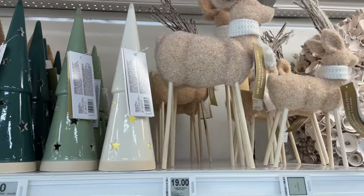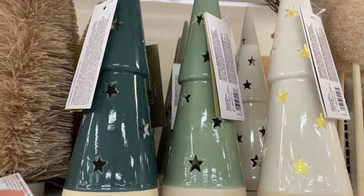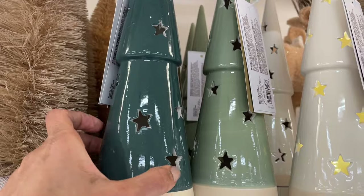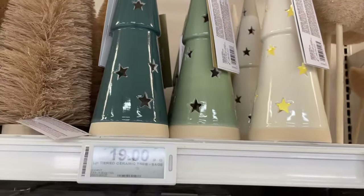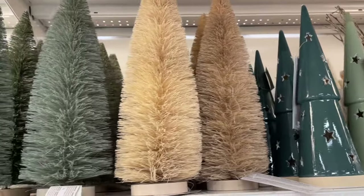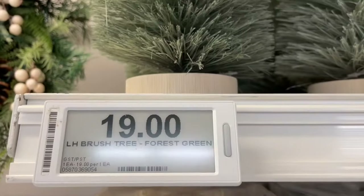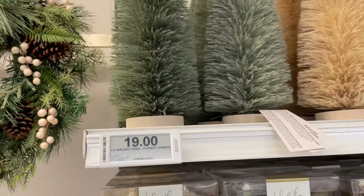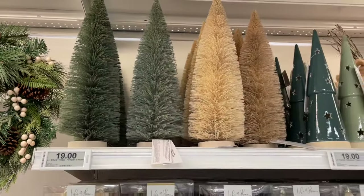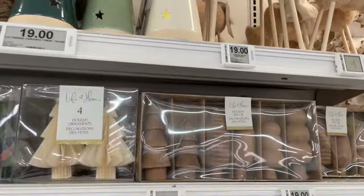Going down here I see all these Scandinavian designs. This is a ceramic Christmas tree and it lights up — see the white one? They all come with batteries and are very reasonably priced. These Christmas trees are $19.